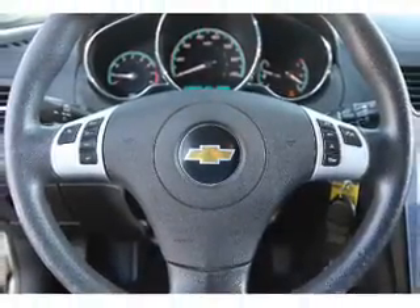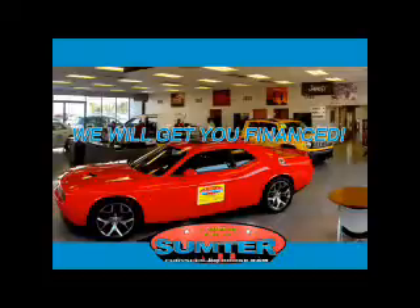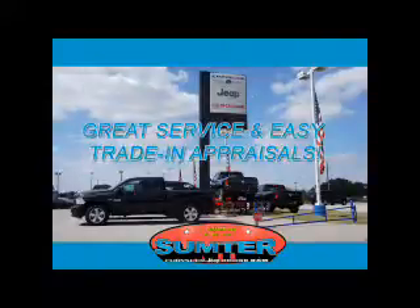Call or click to contact us today. Sumter Chrysler Dodge Jeep Ram — we are just a call away. Ask about current financing incentives, trade-in quotes, or to schedule a red carpet test drive. Our dealership is easy to find off Broad Street in Sumter.